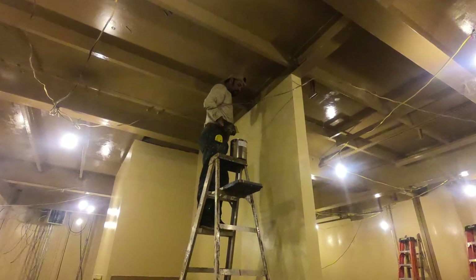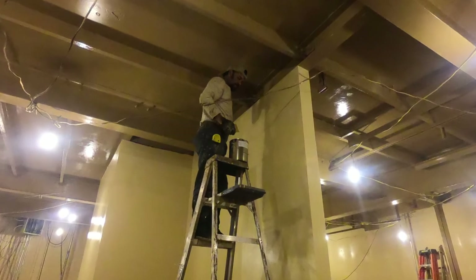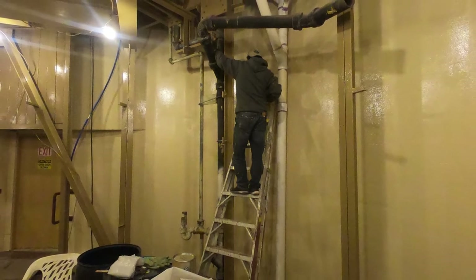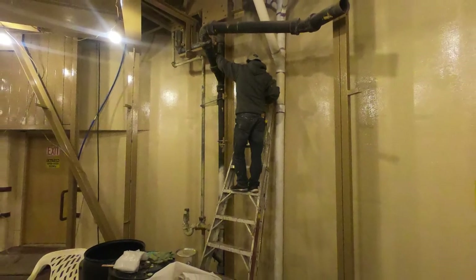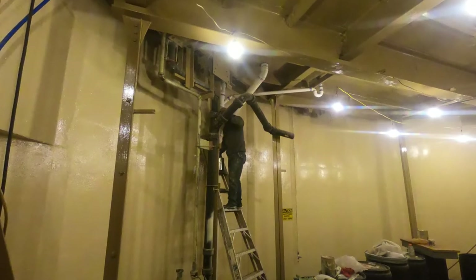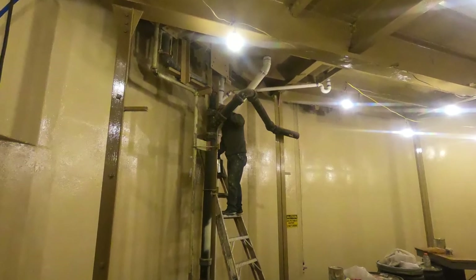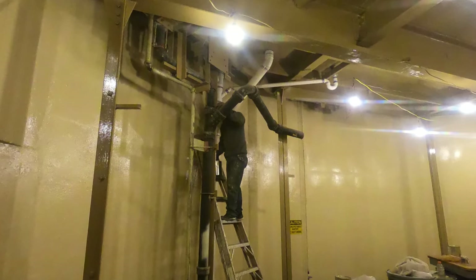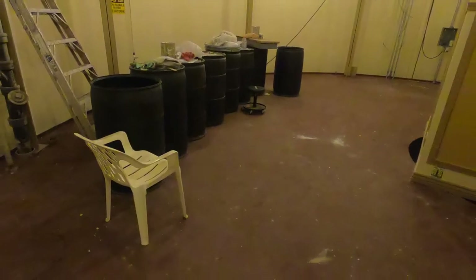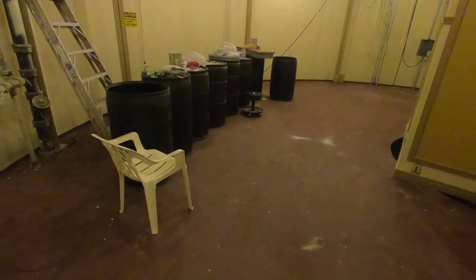Here's Manny coming around the last bit of the center partition — that's non-bearing — that we put in, and then back over to the side where we're going to be doing some of the drain line. Again, coming from the top all the way down through there. I thought it'd look nice by painting it the same color we painted the upper level.